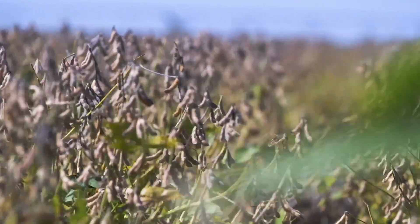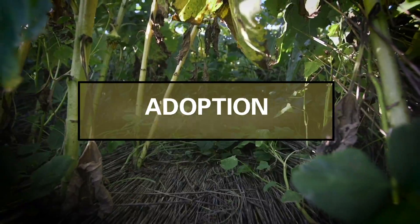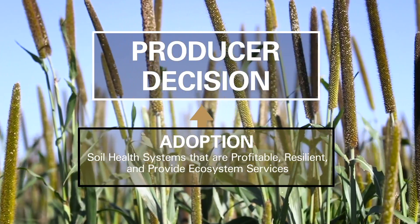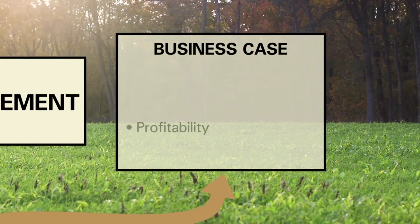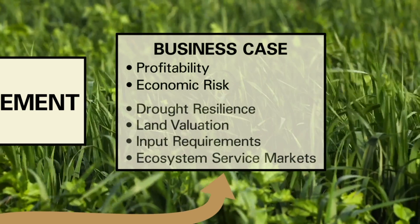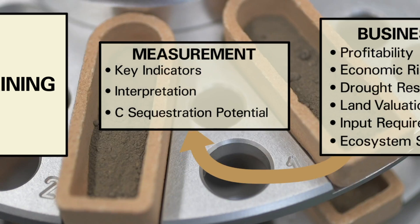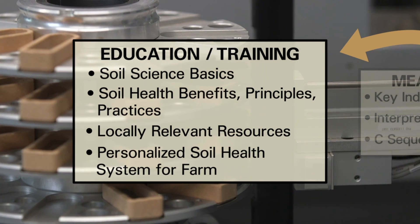But it's going to be our land managers, primarily our farmers and ranchers, that will achieve those benefits for the rest of us. That is why the Soil Health Institute employs a comprehensive strategy to increase adoption of soil health systems. The first step is to understand what producers need when deciding whether to adopt new management practices. Producers tell us one of the first pieces of information they need is the business case: will the recommended system be profitable? Will it increase or reduce my economic risk? Can the environmental benefits be credited back to my farm?